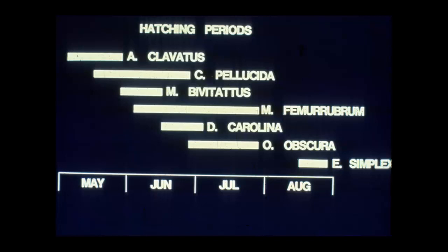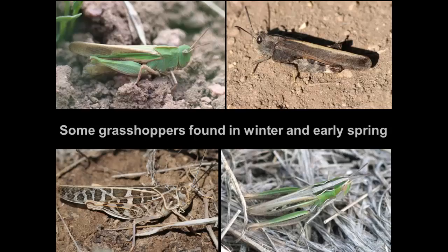We have many different kinds of grasshoppers and the life cycle can be shifted. A diagram of seven species shows when their eggs hatch: most hatch in May and June, which is typical. But notice one species — Eutettix simplex — whose eggs hatch in August. This is an insect that doesn't overwinter as eggs; it overwinters as a nymph and then matures to an adult. So not all grasshoppers spend the winter in the egg stage.